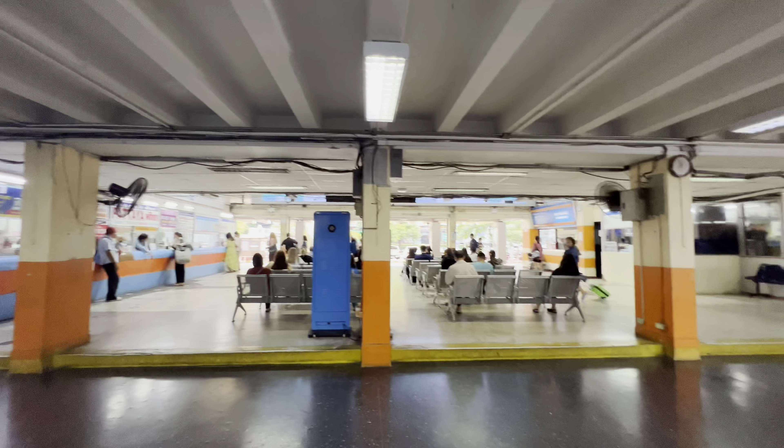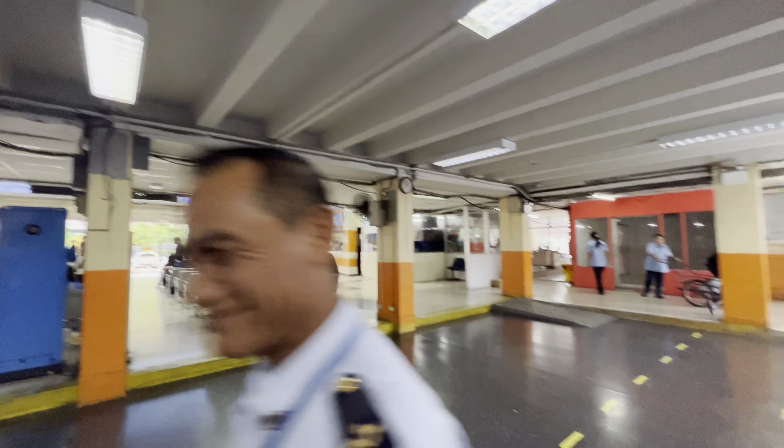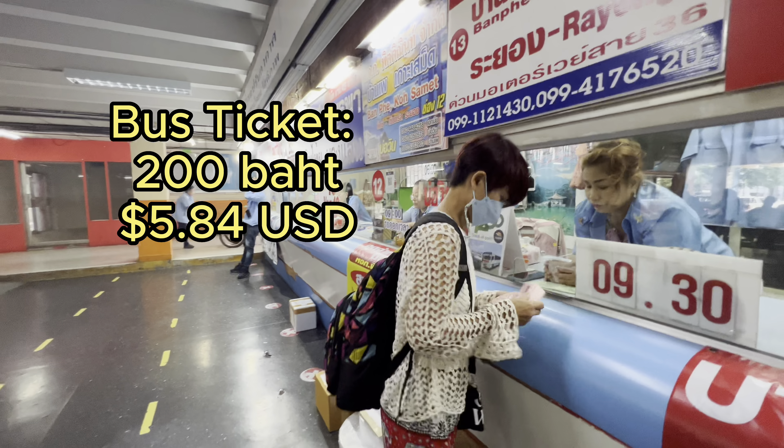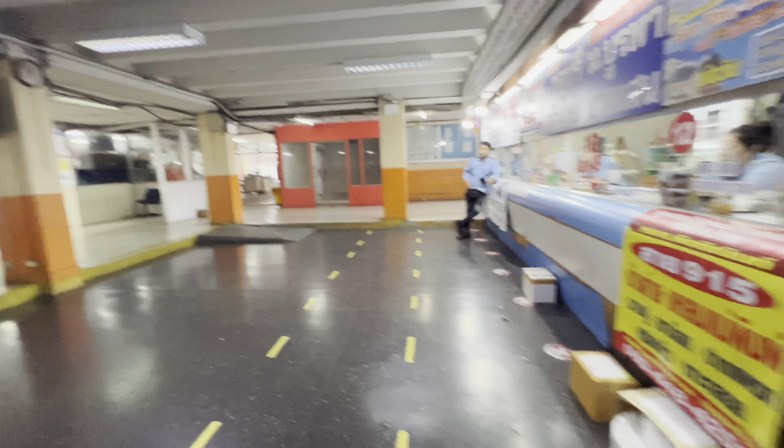First thing we'll want to do is make our way over to the Ekamai bus terminal and buy a ticket to Banpei. The ticket was 200 baht. Here's the ticket — it gives you the bus lane, the bus number, and the time.